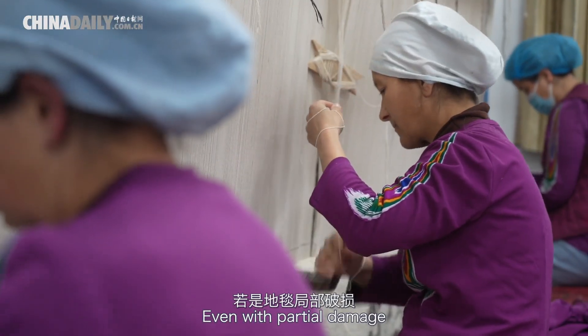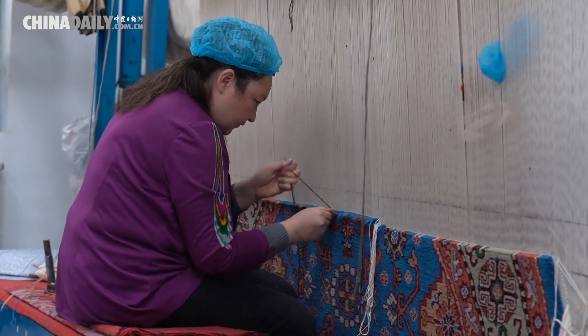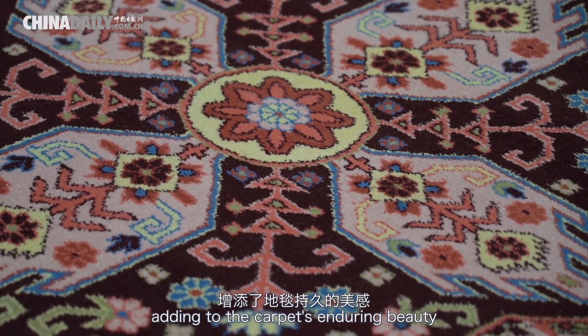Even with partial damage, the lifespan of the carpet as a whole remains unaffected. This technique also gives rise to crisp patterns on both sides, adding to the carpet's enduring beauty.